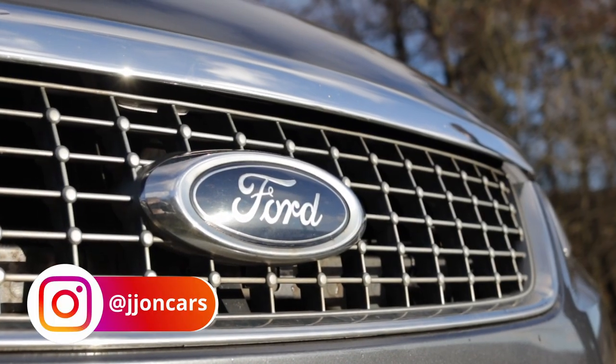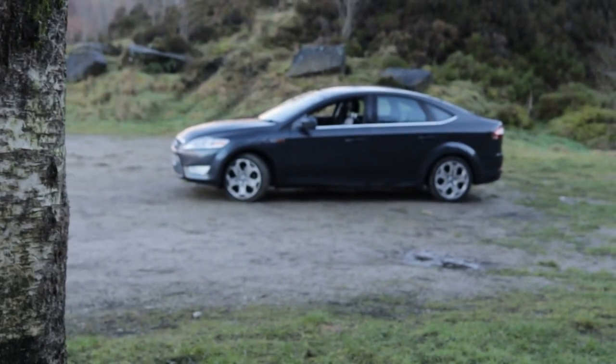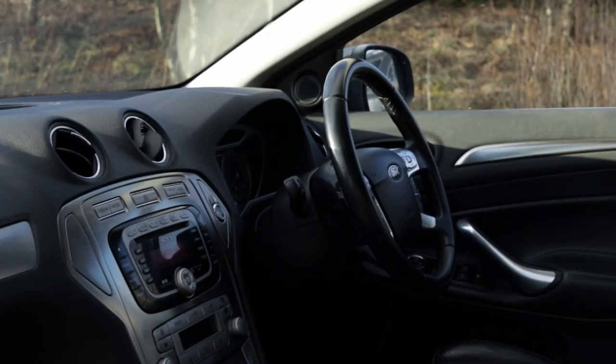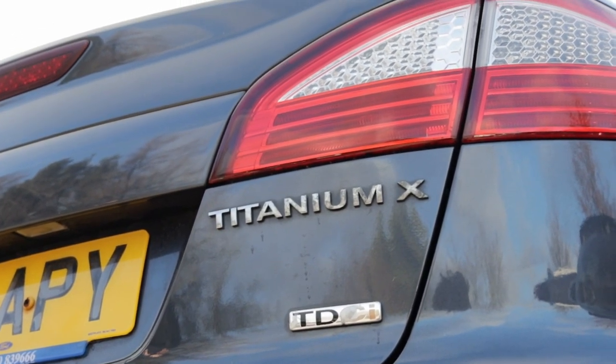Join me behind the wheel of a 2009 Mark IV Mondeo, which is actually the third generation of Mondeo because the first generation greedily took two marks. This was introduced in 2007 and they sold it until 2014. The interesting part about this car that I'm showing you today is that it's the top spec, the Titanium X, which was the highest specification they sold of this car.